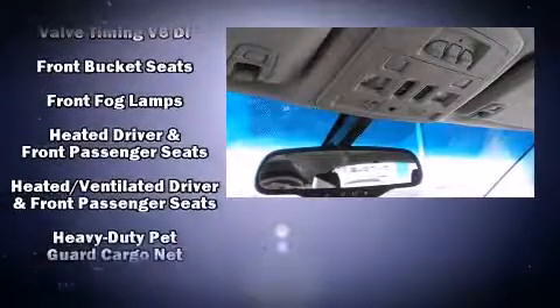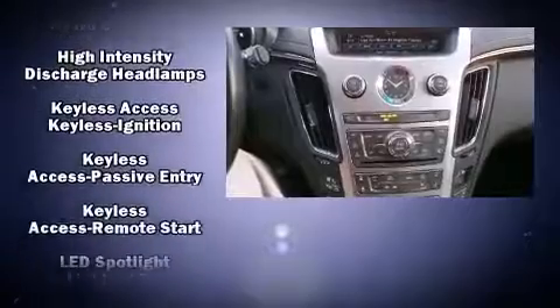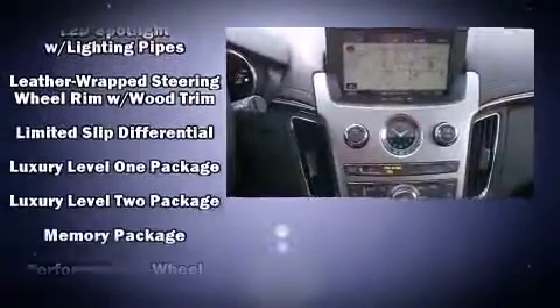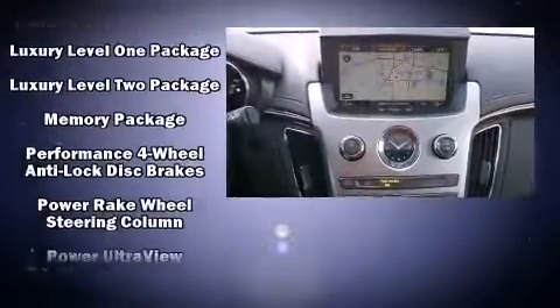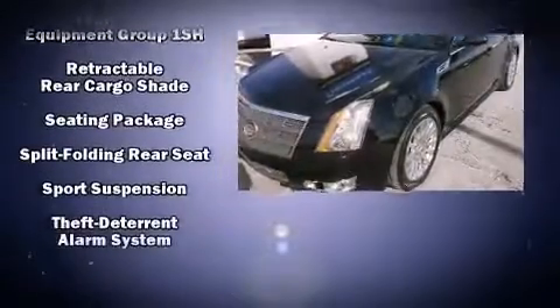Passenger security is always assured thanks to the various safety features such as head curtain airbags, brake assist, a security system, OnStar, and four-wheel disc brakes with ABS. Sophisticated all-wheel drive technology maintains a firm grip on the road.